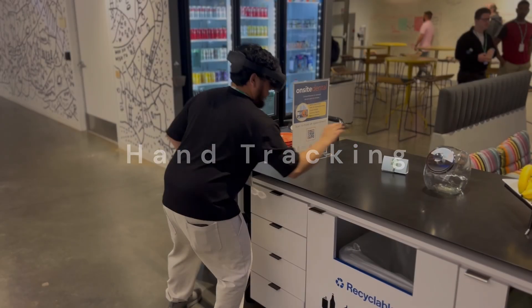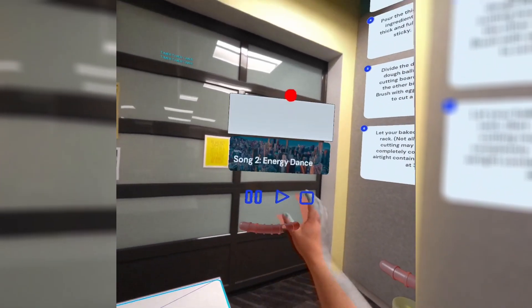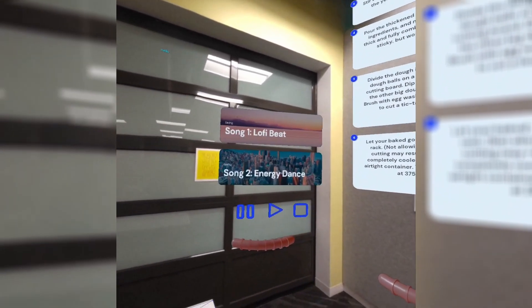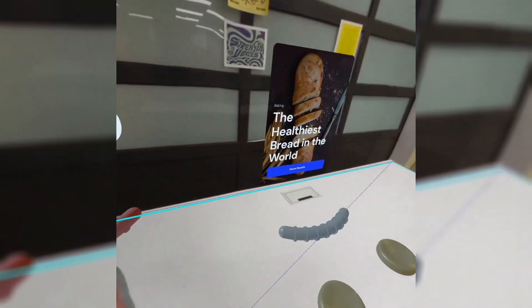Thanks to hand tracking, you can enjoy a completely hands-free experience. Say goodbye to touching your phone with greasy fingers to change music, scroll through recipes, watch cooking tutorials, set timers, find and keep track of recipes, and more.